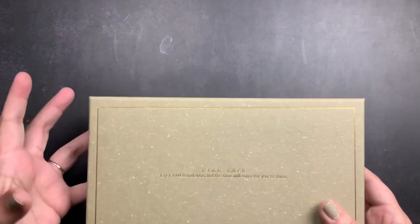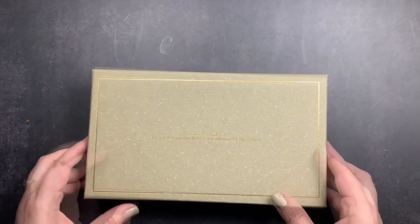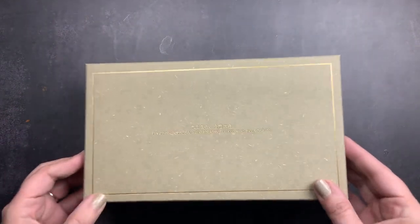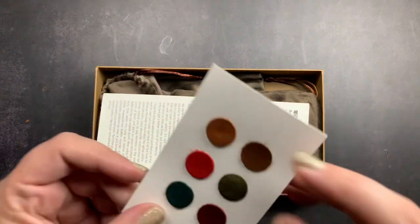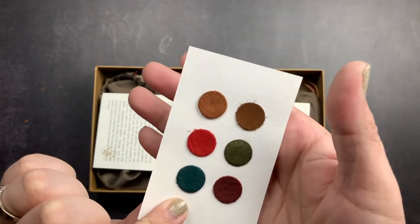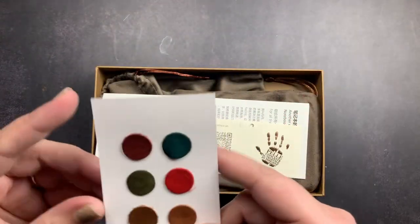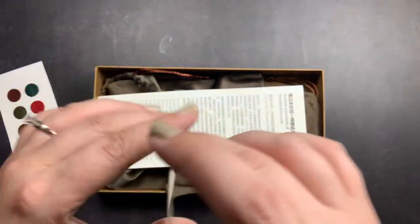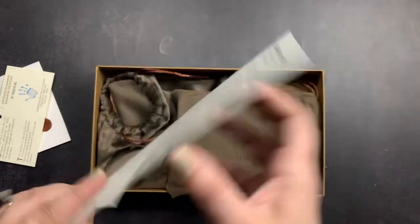When they ship your order they package it really really well and it ships really fast. Your items come in these nice heavy duty boxes — it says on here 'lay a foundation and the time will come for you to shine' with some nice gold foiling. Inside you get authenticity certificates for the leather, a little card with their leather samples showing different colors for their plotter-type notebooks, a little note from them with their Instagram, and information about the designer and the products.